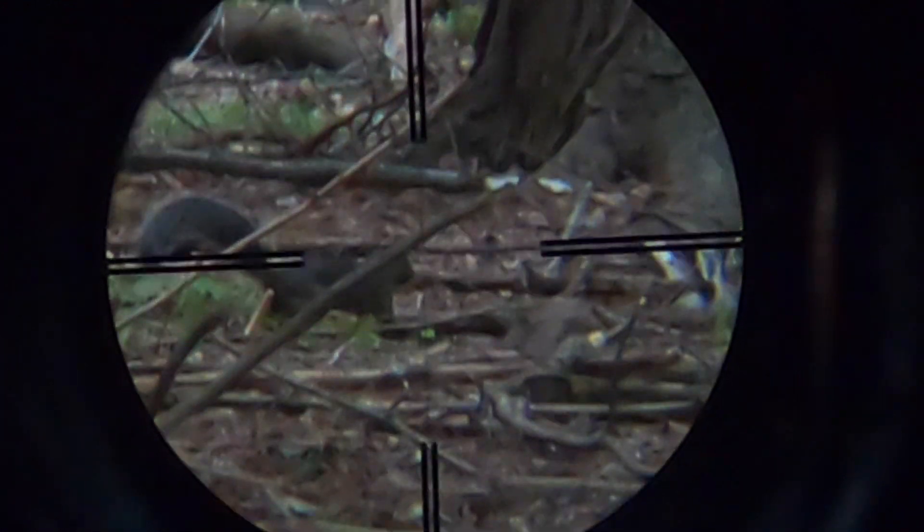At this point I have a decision to make because he's getting to the edge of my property, and I'm not going to shoot him if he leaves. I don't have a great shot — he's not particularly stable, there is some debris in the way, and I'm trying to make an offhand shot. But I decide to take the shot.